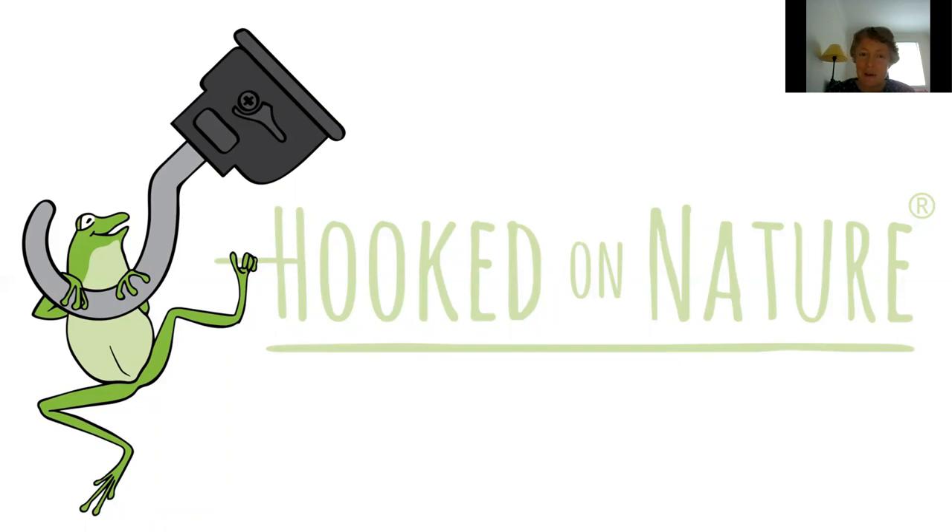Before we start, there is some housekeeping. There's a Q&A tab at the bottom of the screen that you can click on if you have any questions throughout Tom's presentation. Just click on that, type in your question and we'll get back to that when Tom's finished talking. Thanks very much and I hope you enjoy.